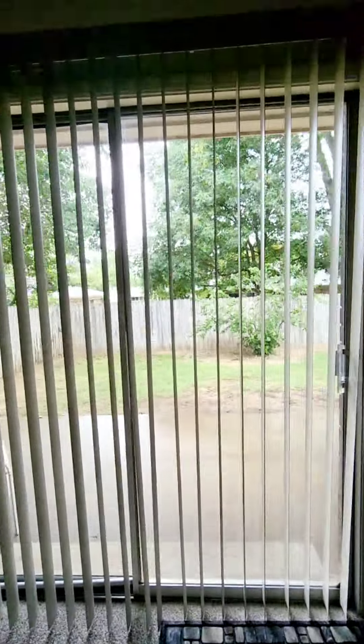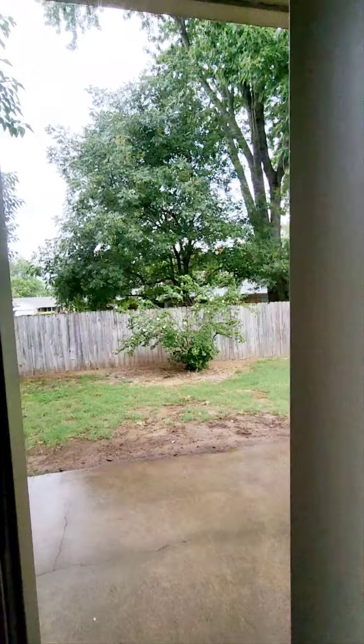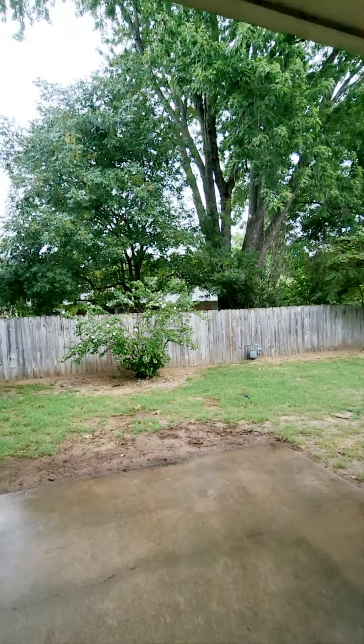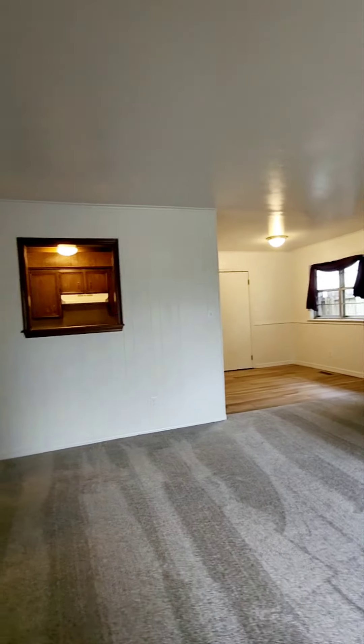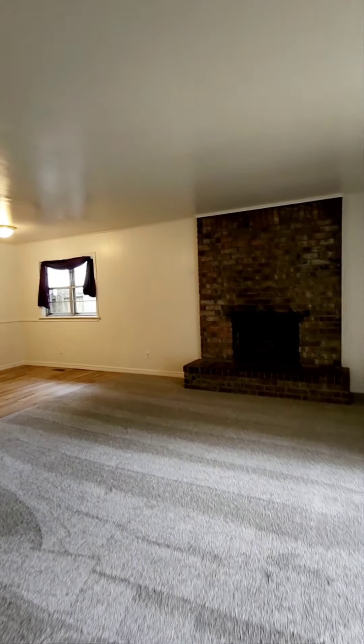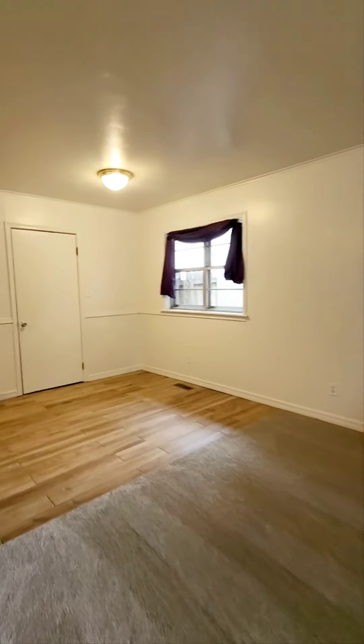There's backyard access. It has been raining so I'm not going to go out into the backyard, but it is really good space. Fully fenced, and this home features something that's a little unique.